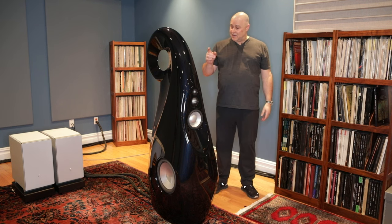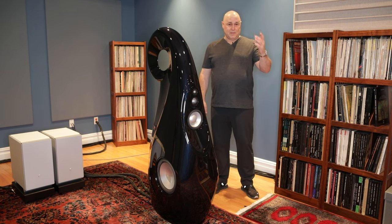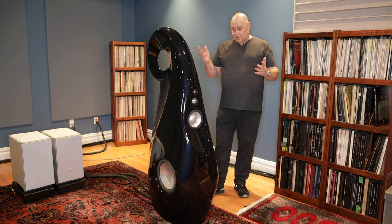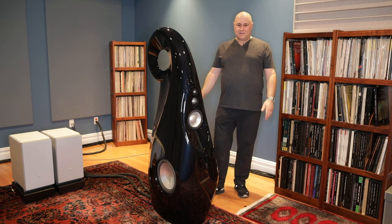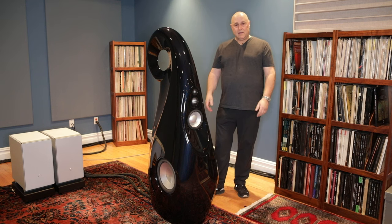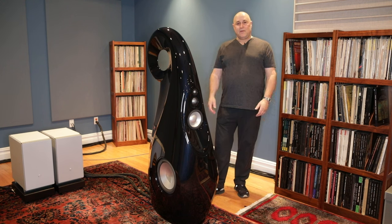We're assembled here today to pack up these speakers and ship them out on Monday, which is a huge amount of work. These shows, it's unbelievable the amount of work and expense to bring you guys and all the attendees at the show hopefully a glimpse of what our systems sound like.